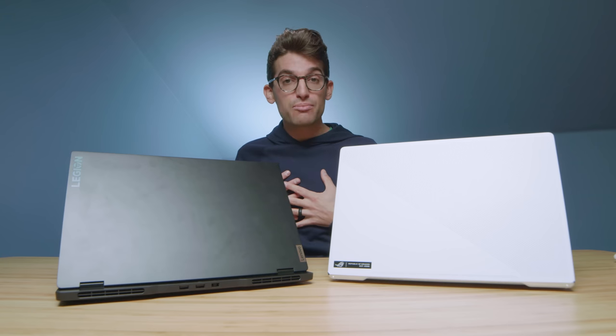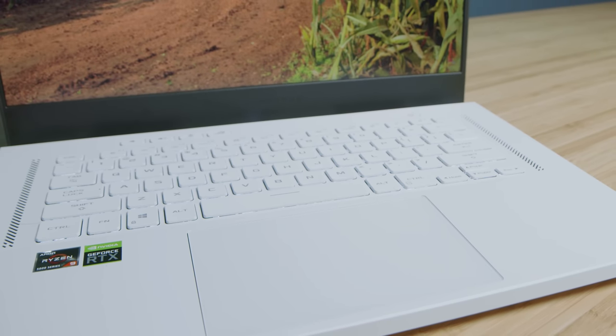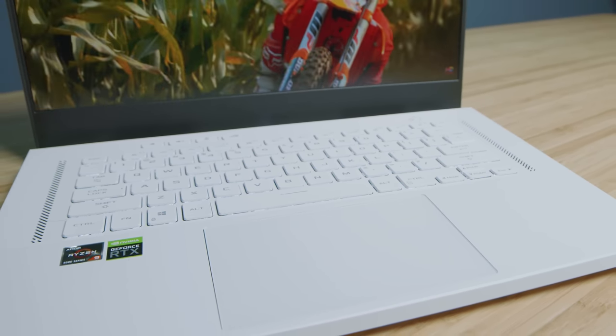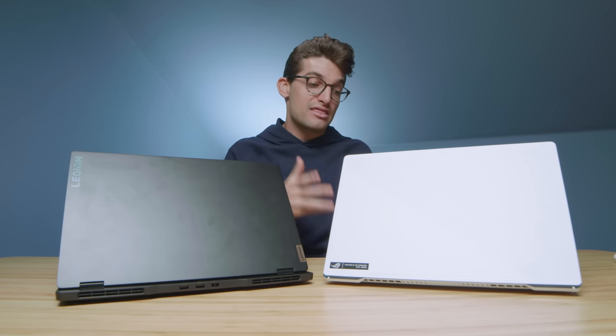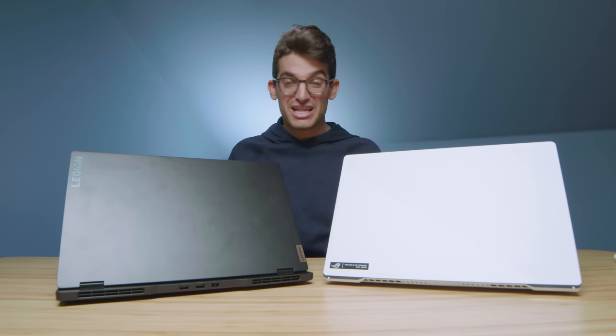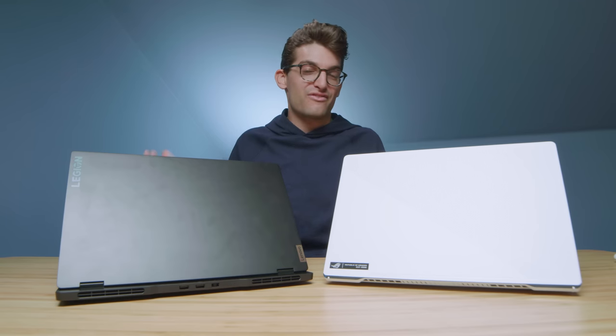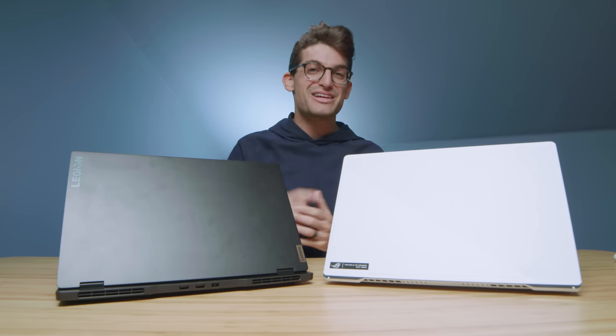So which one should you put your money on? If it were me personally, I like the look, feel, and usability of the Legion 7 Slim. However, I really like the keyboard and trackpad on the G15. That's why I say if I were going to put my money into a laptop this year I'd pick either of these — they both have features I like. Raw performance goes to the G15 with its bigger GPU and better battery life optimization. You really can't go wrong with either one, and that's why I featured both as my favorites of the year. Links in the description if you're ready to purchase, likes if this video brought you value, and subs so you don't miss future uploads.